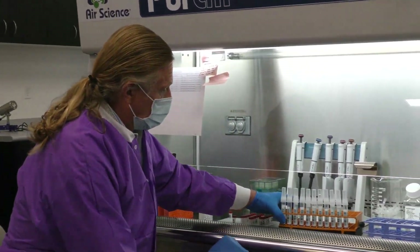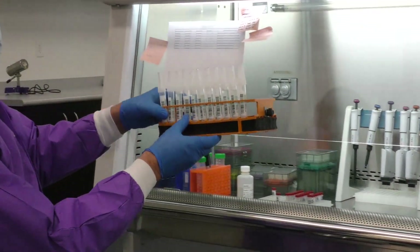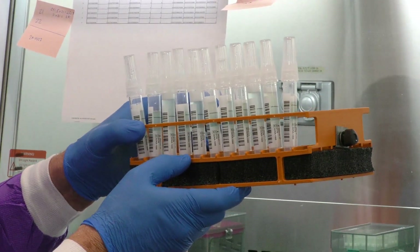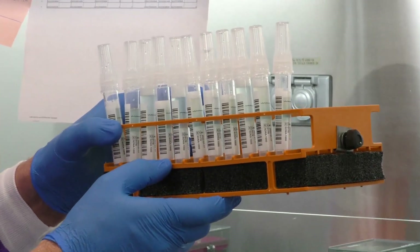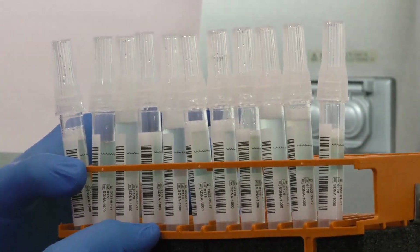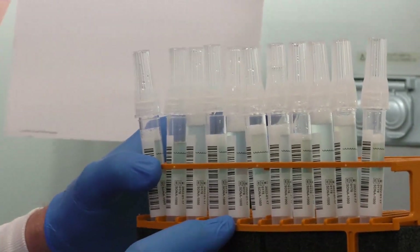What they've been introduced to is a saliva test that was validated at Rutgers University. As it turns out, saliva has as much COVID virus in it as your nasal cavity. This is a much easier test to give, something that can be shipped out easily. And once the virus is in this tube, it's actually inactivated.